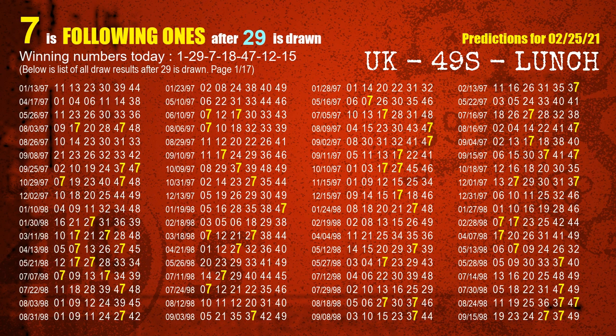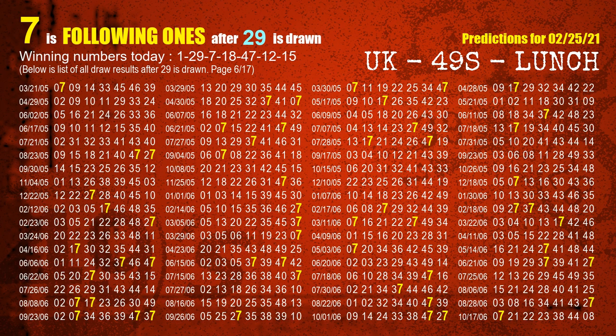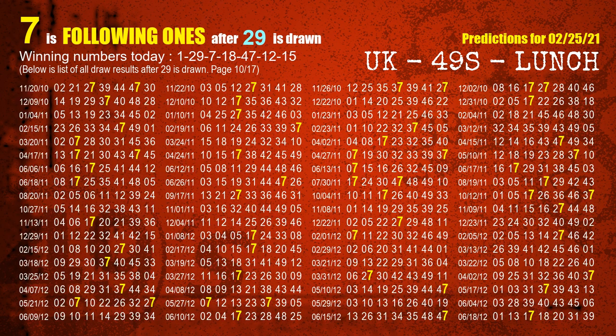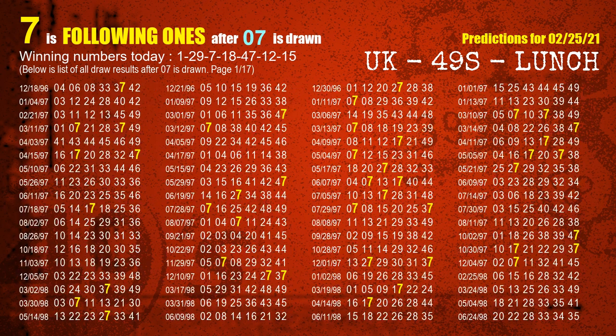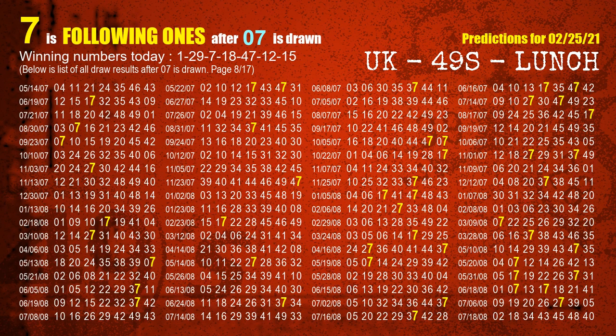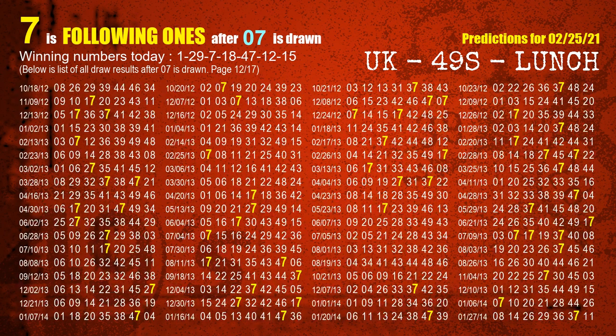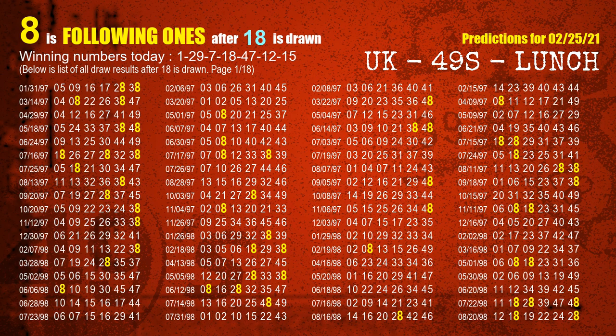The second winning number is 29. The most frequently following units digit is 7 when 29 is the winning number in the last draw. The third winning number is 07. The most frequently following units digit is 7 when 07 is the winning number in the last draw. The fourth winning number is 18. The most frequently following units digit is 8 when 18 is the winning number in the last draw.